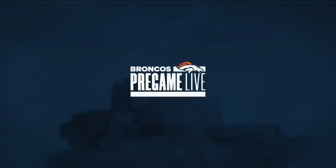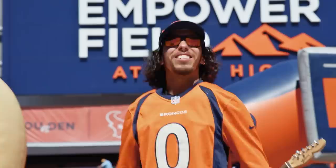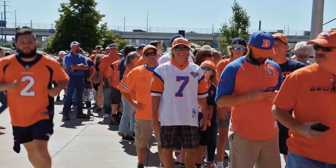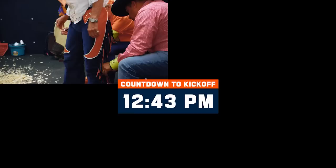Good afternoon, everybody, and welcome to a sun-drenched Empower Field at Mile High, as today the Denver Broncos open their home schedule of the 2022 regular season, hosting the Houston Texans. It's opening day — 77,000 people expected here at Empower Field at Mile High. We're excited for the gates to get open and start feeling that energy build up until we get to the crescendo at kickoff. We've got 20 minutes until gates open, everybody's starting to queue up outside in the lines.